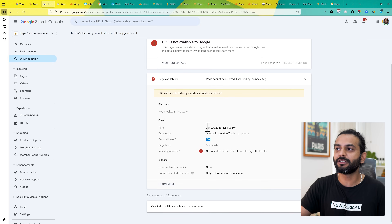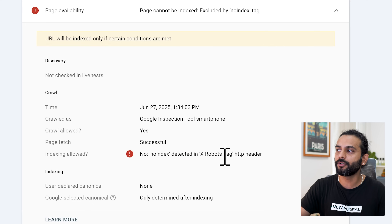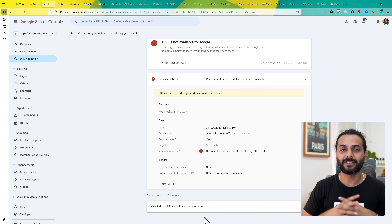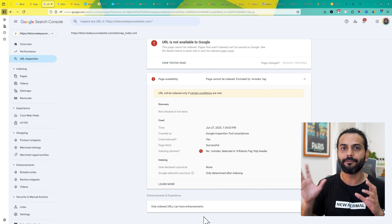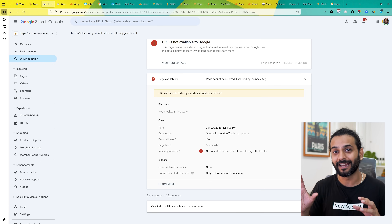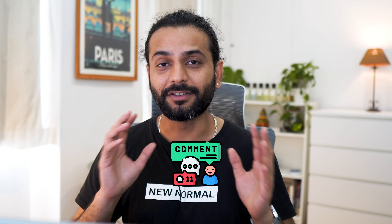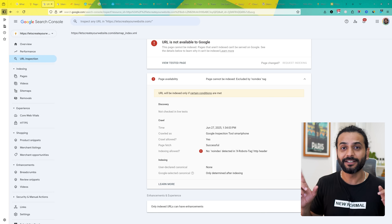This leads us to the next issue: URLs marked as 'no index'. A lot of people think you need to solve this, but you do not. It is totally normal that sitemaps should not be indexed — sitemaps are meant to be read by bots, not indexed on Google. We are talking about XML sitemaps; HTML sitemaps are a different matter. XML sitemaps are set to no-index by default — this is totally normal behavior. Crawling is allowed, only indexing is not, and crawling is what we need.